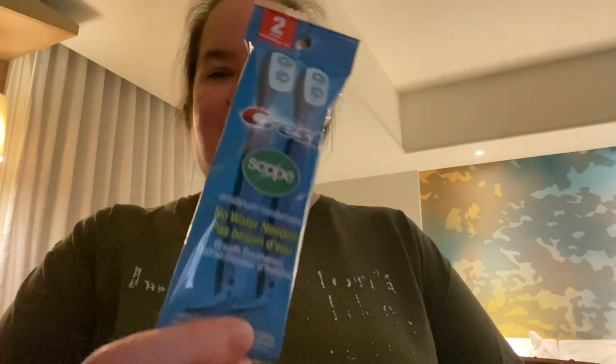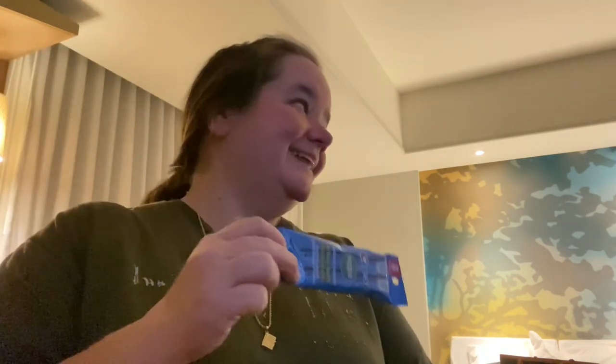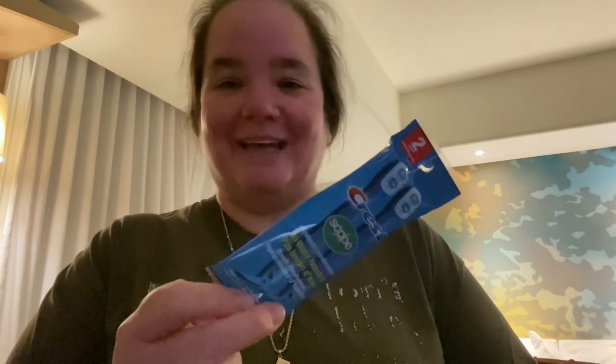Then I picked up the Crest no-water-needed with Scope mini brush with breath freshener. I keep these in my car. I've shown you these before. Also, Michaela likes to come out of the house without brushing her teeth and she hates to use these, so it helps her remember to brush her teeth.